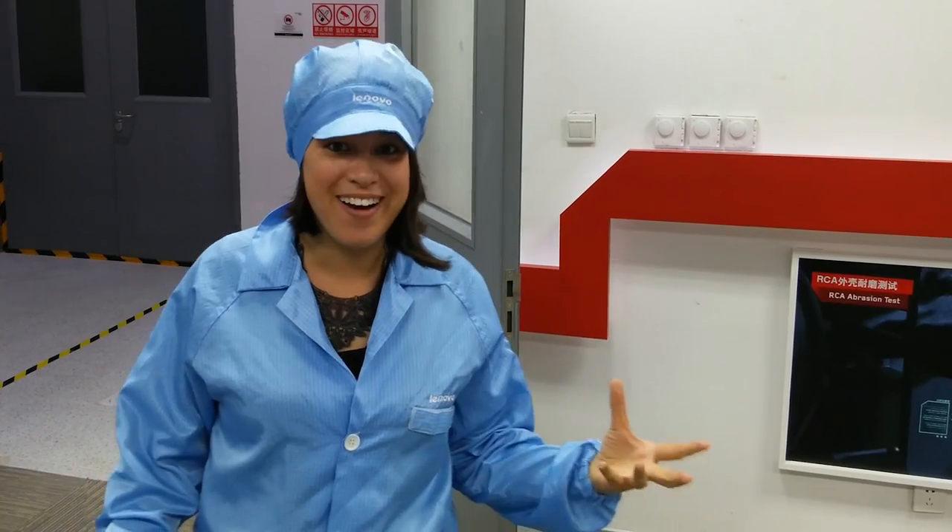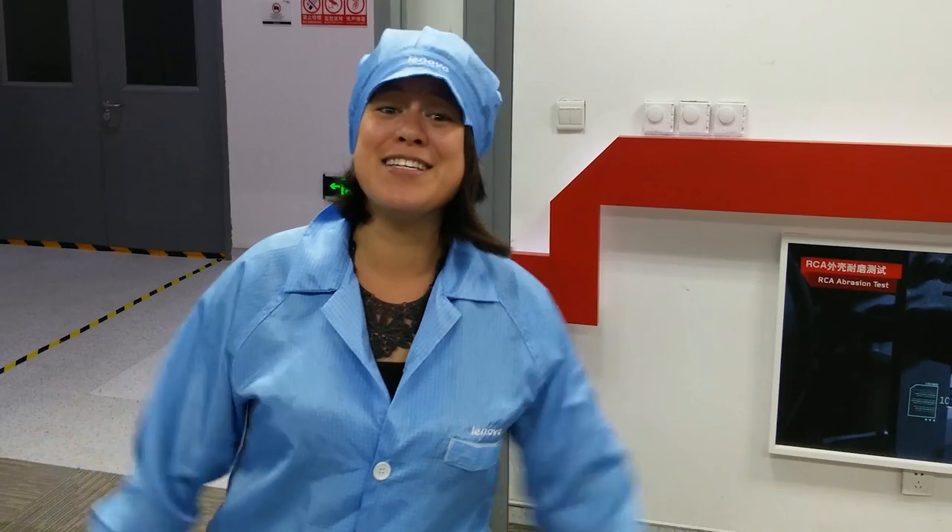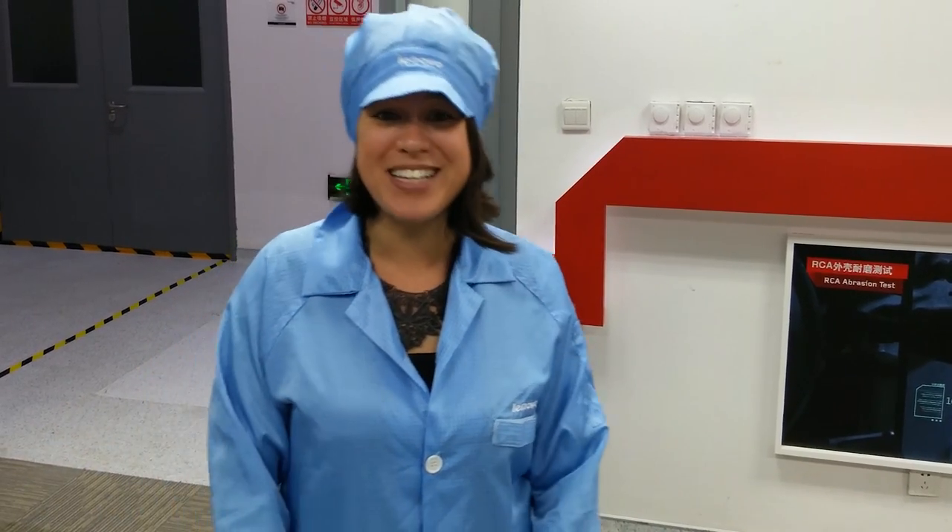That was just a brief glimpse of how Lenovo makes their magic happen here in Wuhan. If you liked this video, please give it a thumbs up, and if you haven't already, subscribe to our channel because it really helps. I'm Nicole Scott from Mobile Geeks.